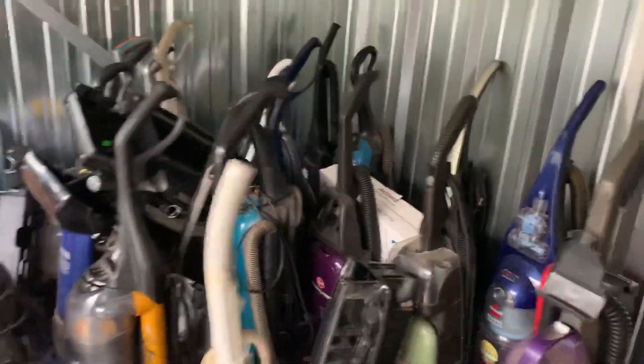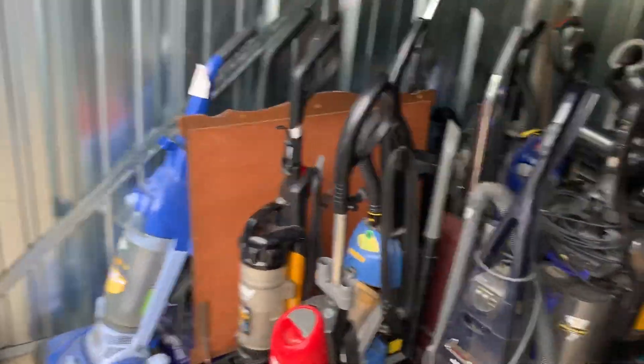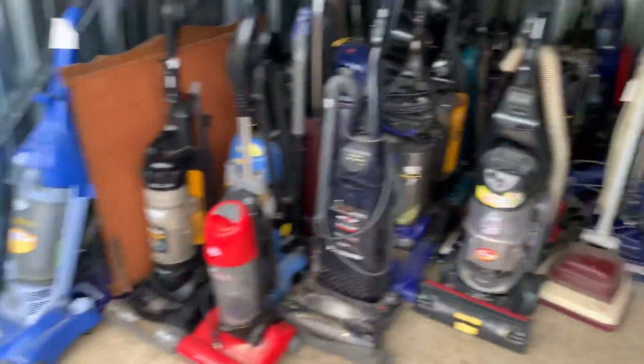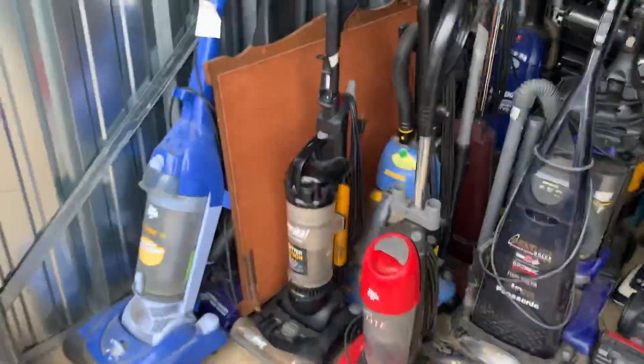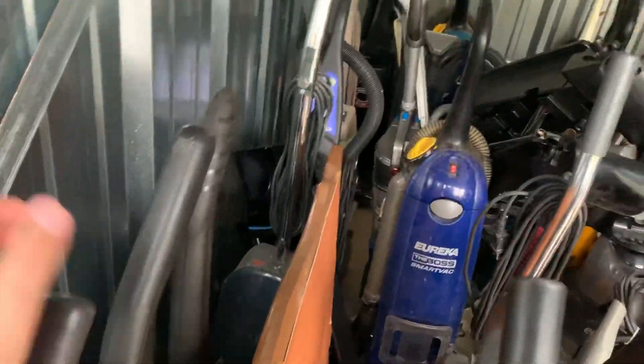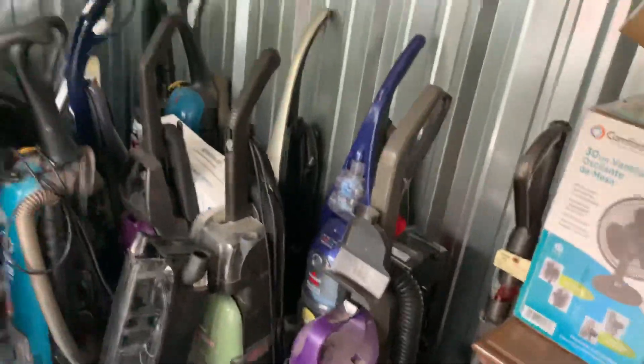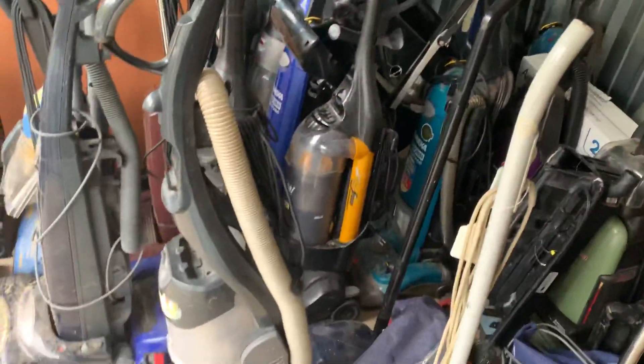This is all going to be out of here because it's starting to get too costly to keep them here. I'll bring them all home, stuff them in the basement. It wouldn't take too much to get this all closed out and save the money — this unit is like $80-something a month, so do the math, that's quite a bit.